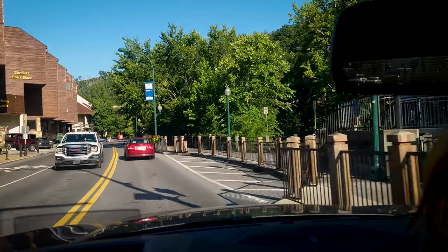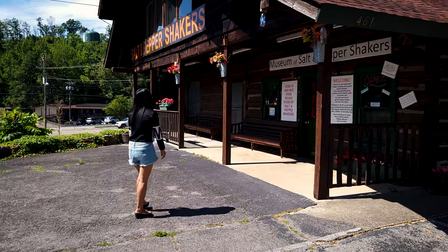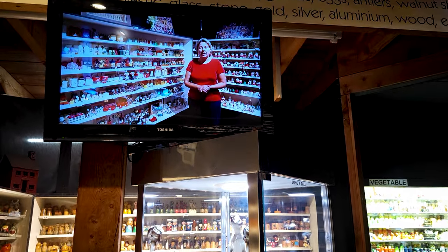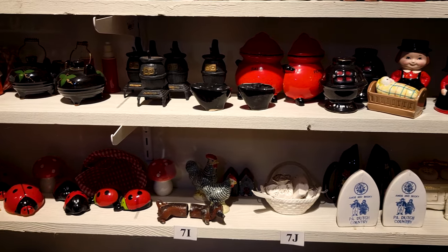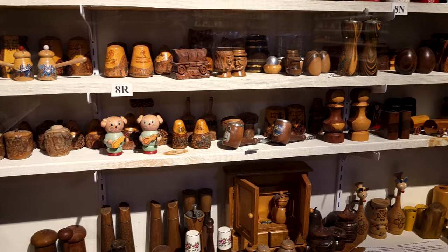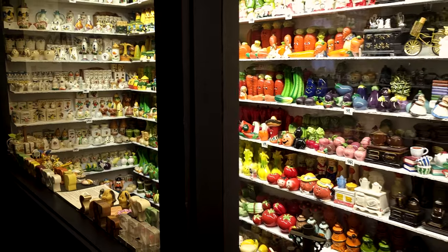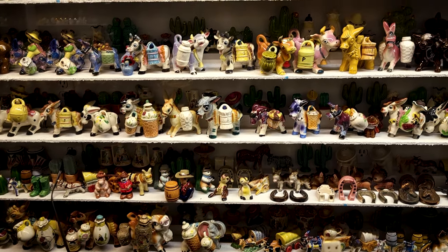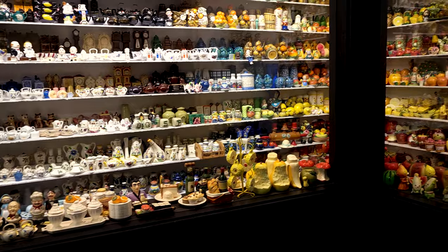Continuing with the ultra-touristy theme of this town, we're heading to the Museum of Salt and Pepper Shakers. I wonder if old William Ogle could have foreseen that one day his lost homestead would become host to such a vast collection of salt and pepper shakers from all corners of the globe. All joking aside, it's an amazing collection with a wide variety of categories to explore. There are shakers made of all kinds of materials. They come in all shapes and sizes, themed for everything from holidays to ethnic cuisine. There are animals, buildings, actors, and much more.